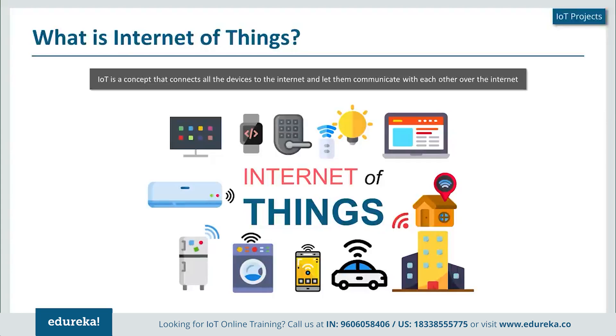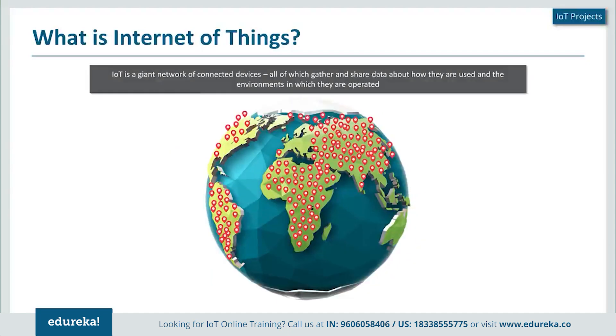These devices can be anything — it could be a TV, a mobile phone, a watch, or even your car. Anything that can be connected to the internet can be considered a device for Internet of Things. The intention of using the internet as a medium of communication is to help achieve a wider and greater reach with respect to these devices. The end aim of Internet of Things is to help create a smart world.